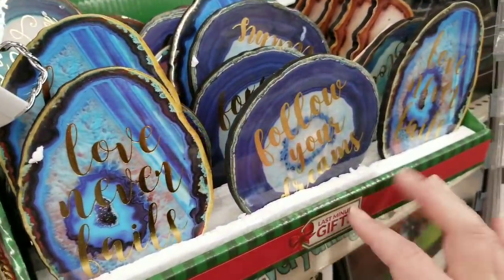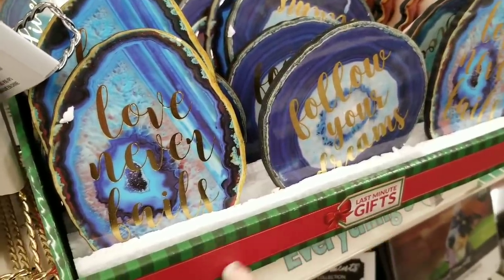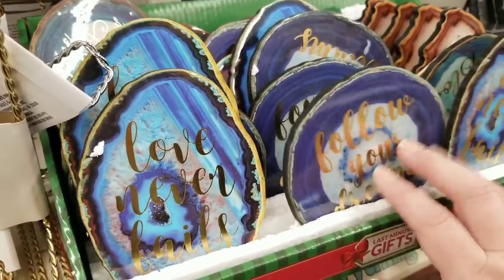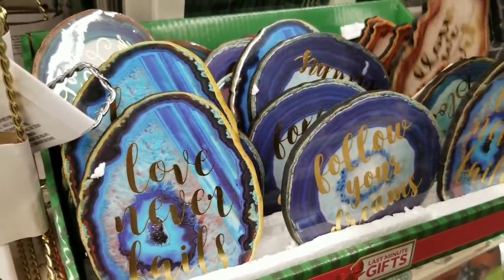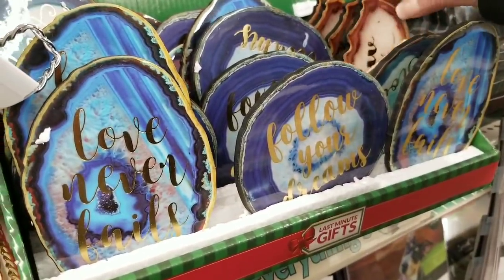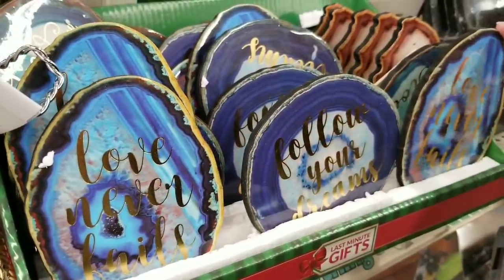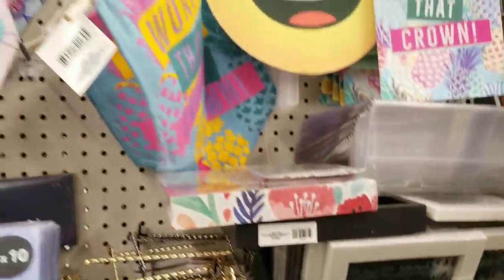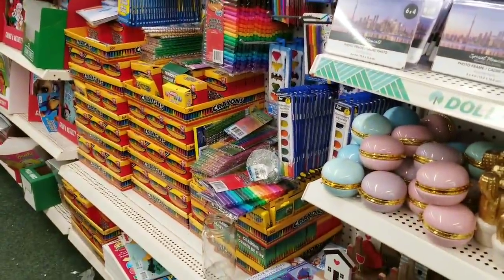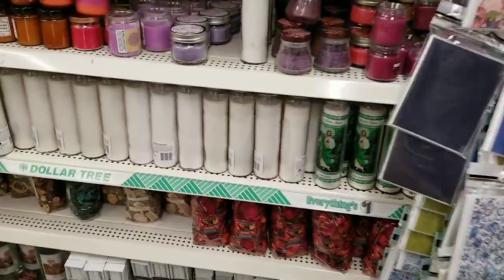These look like they were things pulled from the back because they have the Christmas box style. I've actually purchased the ones with the hooks before — you guys remember those. 'Follow Your Heart,' 'Follow Your Dreams,' 'Love Never Fails.' I've seen these before.